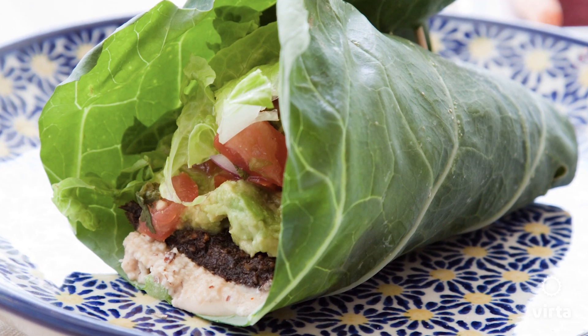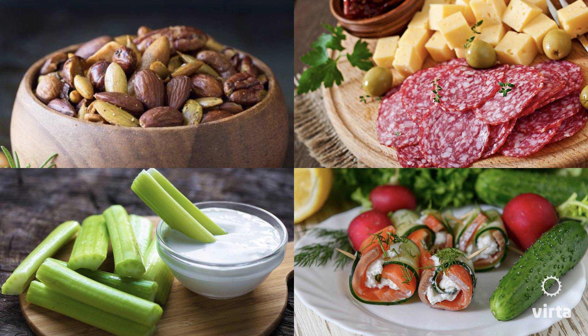What about snacks? When we talk about snacks, the one thing we need to mention first is that a ketogenic lifestyle is not calorie restricted. So in the past, maybe you've been told no eating between meals. But if you get hungry in between meals, the instruction is: have a snack and enjoy it, because there are plenty of wonderful snack options — vegetables dipped in full-fat dip, nuts, meat and cheese. The list goes on and on.